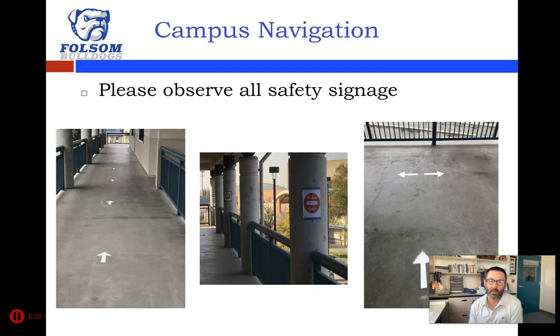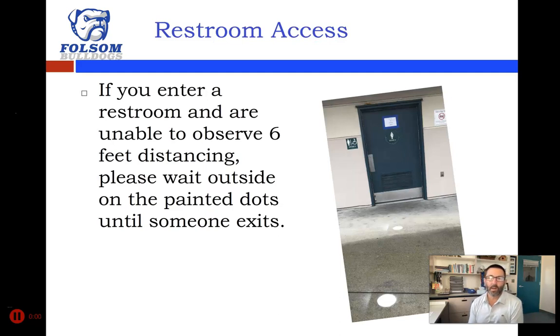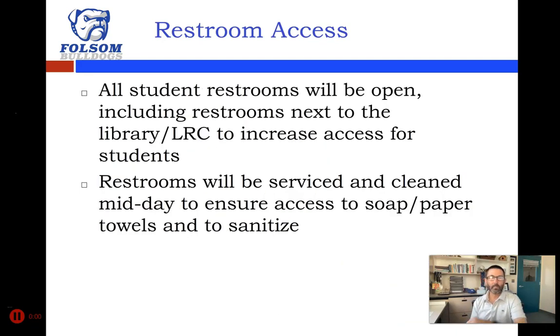You can see safety signage in the upstairs A corridor outdoor hallways, with arrows on the ground showing directional travel. For restroom access, make sure you check the restroom as you enter and observe six feet of social distancing. We'll be popping in and out of the restrooms at times — campus security and administration — to make sure we're not crowding. Use your judgment: if you see too many people and cannot socially distance, stand on one of the dots and wait.